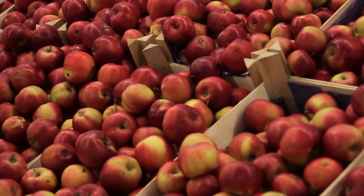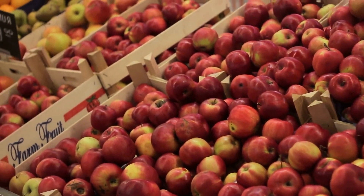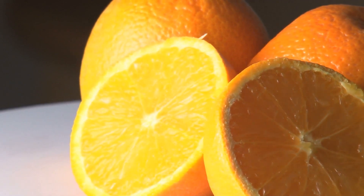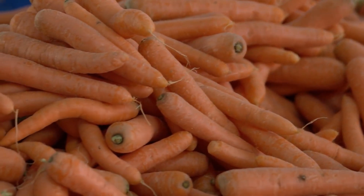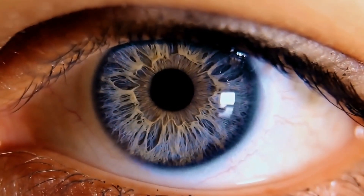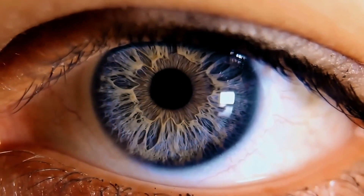Now let's quickly review what each color does for our bodies. Which color fruits and vegetables help our heart? Red — red fruits and vegetables help our heart and help fight disease. Which color fruits and vegetables fight off germs in our body? Orange fruits and vegetables, like oranges, orange peppers, and carrots, help our eyes and help fight off germs.